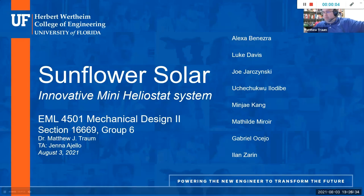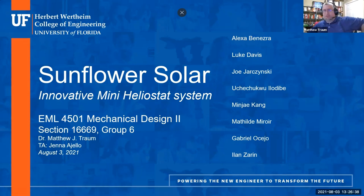All right, we're recording. Let me hand over the floor to group number six to share with us their presentation. All right, thank you, Dr. Trom.